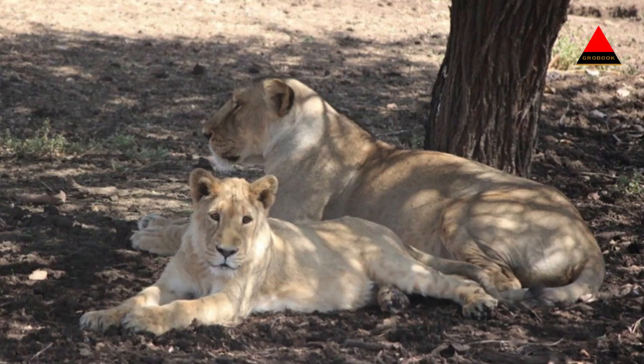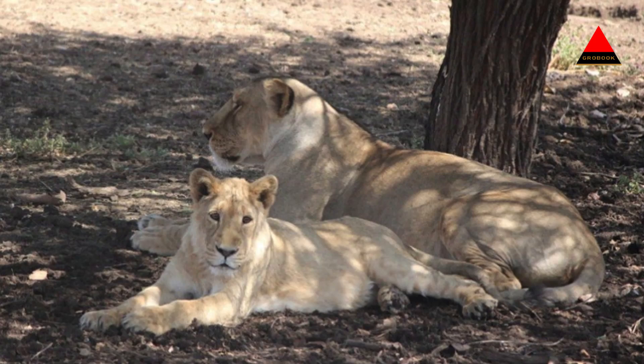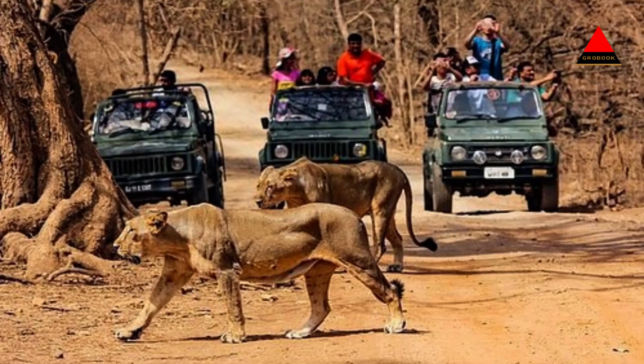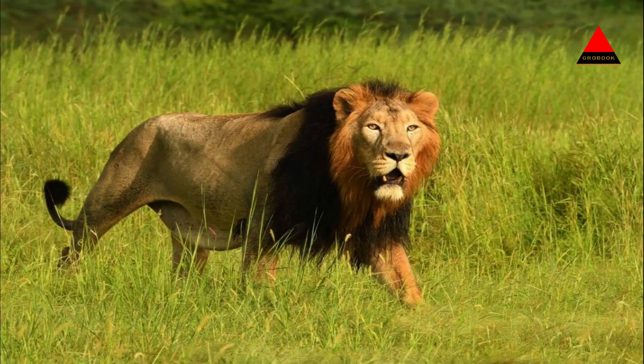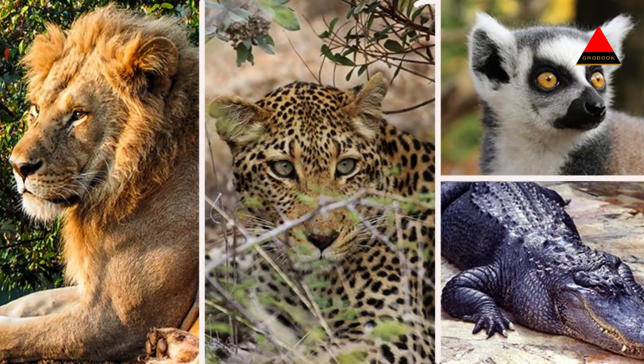Gir Interpretation Zone – Devlia Safari Park: The Gir Interpretation Zone, also known as Devlia Safari Park, is a fenced-off area within the National Park where visitors can experience a simulated safari. It offers a glimpse into the wildlife and vegetation of Gir without venturing deep into the core area. Visitors can spot lions, deer, antelopes, and various bird species here.